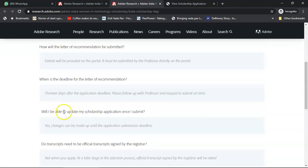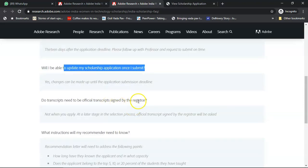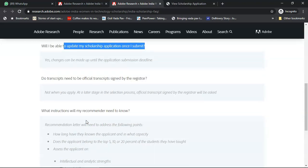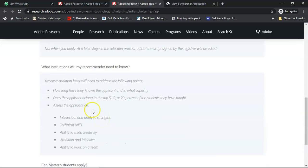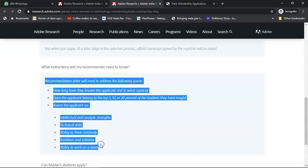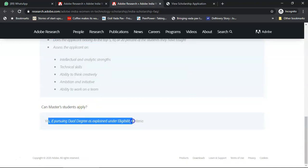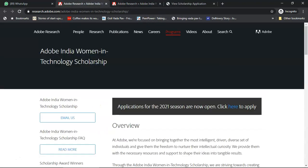Will you be able to update your scholarship application after submit? Yes, you can change it any number of times until September 20th. Official transcripts need to be signed by the registrar, but for now you can just get academic transcripts — a summary of the marks scored by you. Master students can apply as if pursuing a dual degree. These are some of the FAQs; you can click the main link to access all of them.